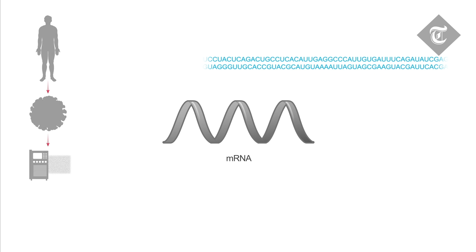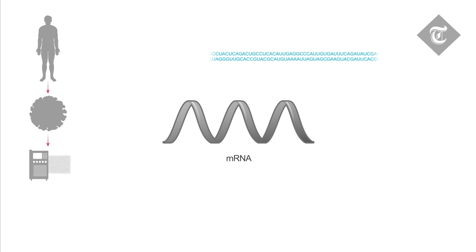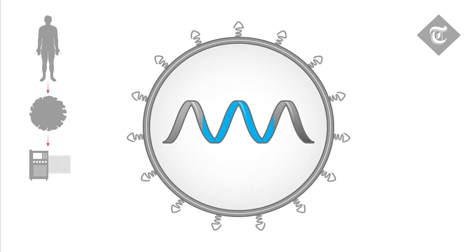The instructions for making the spike protein were then encoded into an instruction molecule called mRNA, which could be administered directly to patients as a vaccine.